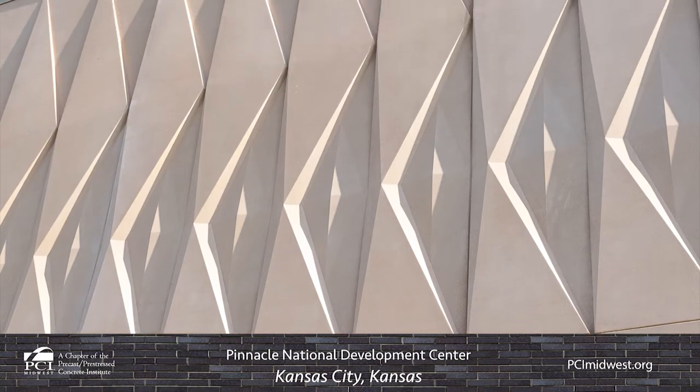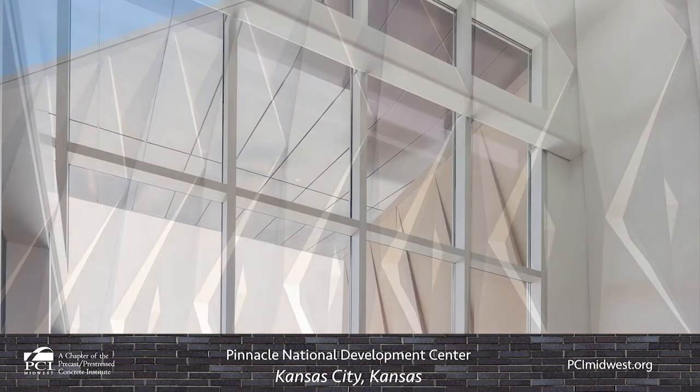The heavily pronounced diamond pattern cast into the precast concrete wall panels provided a welcome challenge to the limits of what can be achieved with custom architectural form liner protrusions.